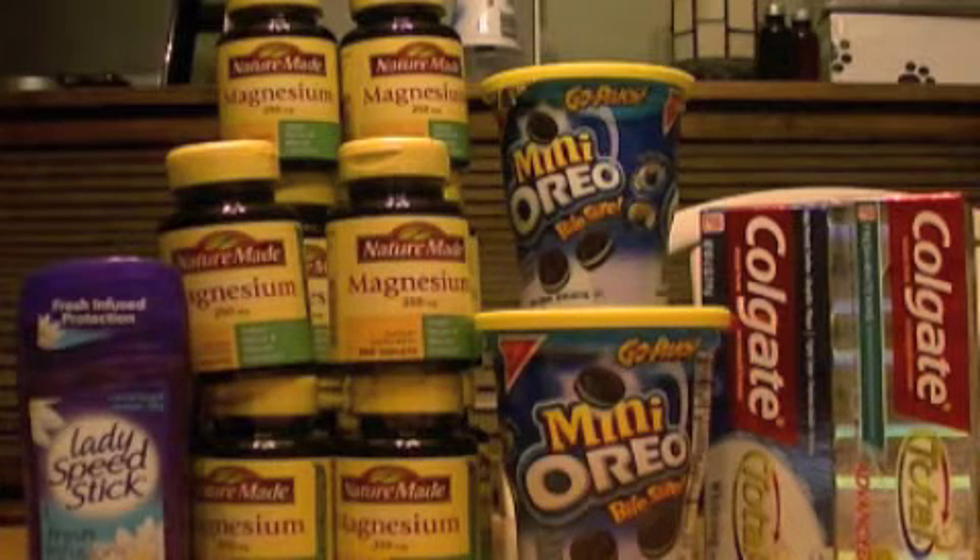For the deodorant, I had four buy-one-get-one-free coupons but I only needed to use two of them, which took $3.99 off each. I also had a coupon for the Mini Oreo Cookies — when you buy three, you get $2 off — so those essentially became $0.33 each.